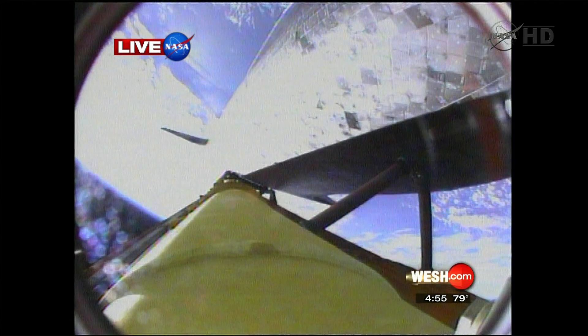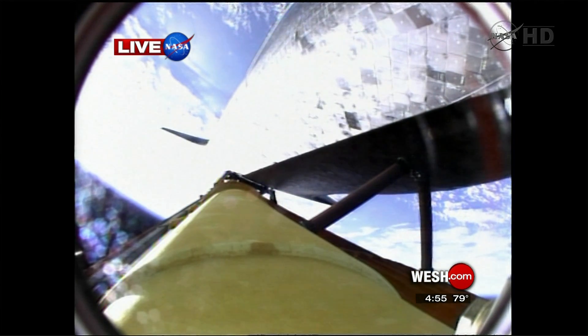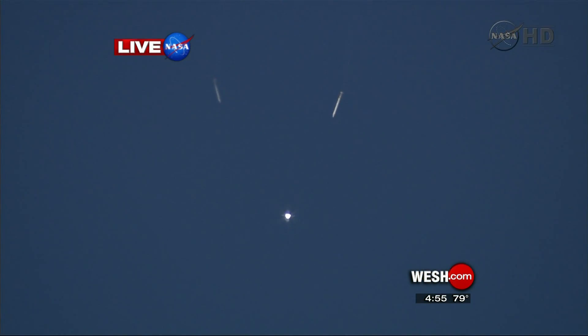Booster separation confirmed. Discovery's guidance is now converging as the shuttle's onboard computers fine-tune the flight. A thing of beauty. Two minutes 25 seconds into the flight, Discovery traveling 3,189 miles an hour, altitude 37 miles, downrange from Kennedy Space Center 53 miles.